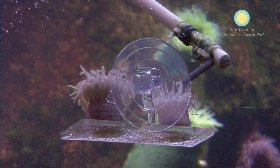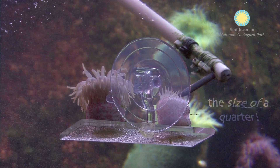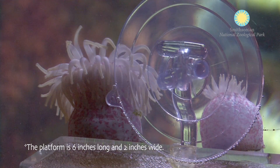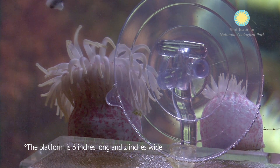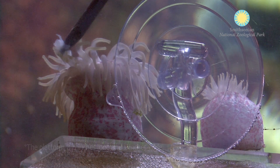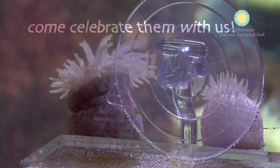It's quite a big tank — 2,000 gallons — for something the size of a quarter, so it's easy for them to get lost. What I did was build a little platform for a couple of the anemones to sit on, to make them more visible for the public and to showcase them: here are our anemones, two years old — come celebrate them with us while they're on exhibit.